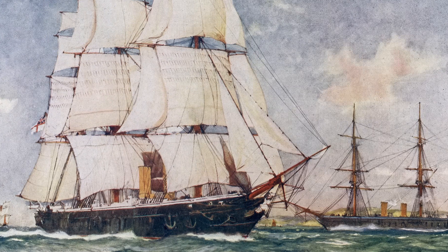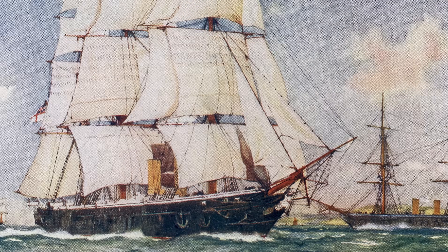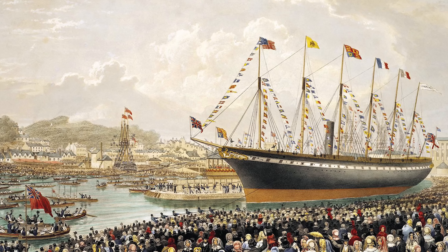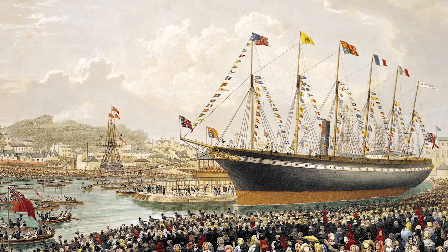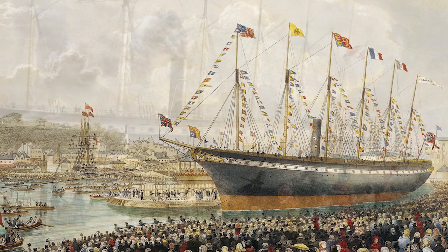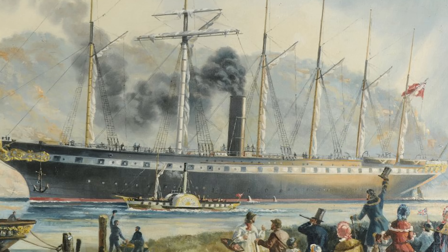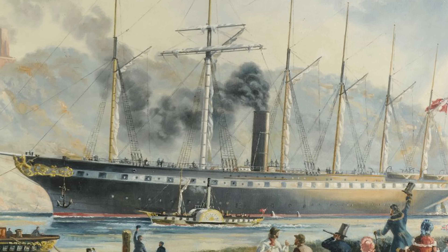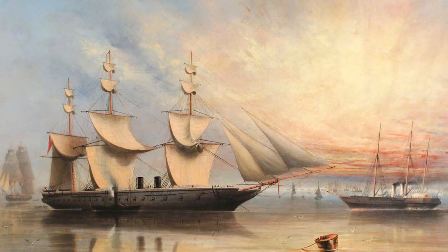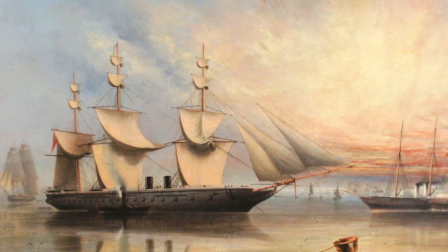It sounds impressive that Warrior was the first iron-hulled warship, but the navy was actually a little bit late to the party, because Isambard Brunel's famous SS Great Britain, the first true ocean liner, had featured an iron hull some 15 years earlier. The benefits of an iron hull for a warship were even greater than for a liner. La Gloire's old-fashioned guns couldn't touch it — the balls would just rattle harmlessly off the side. In fact, Warrior was impervious to any gun then in service.